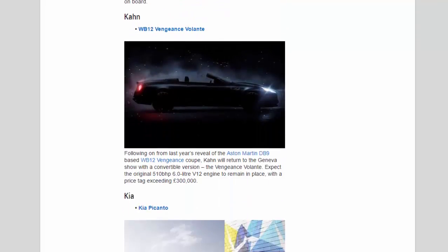Kahn: Following on from last year's reveal of the Aston Martin DB9-based WB12 Vengeance Coupe, Kahn will return to the Geneva show with a convertible version — the Vengeance Volante. Expect the original 510 bhp 6.0-litre V12 engine to remain in place, with a price tag exceeding £300,000.